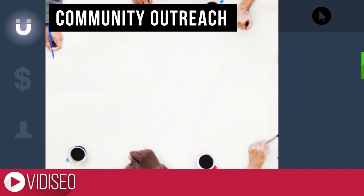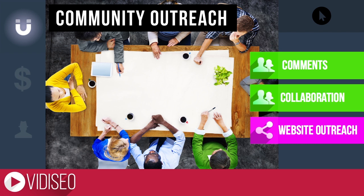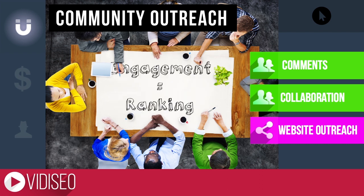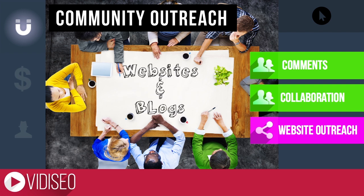Collaborating with other YouTubers is one of the fastest ways to grow your audience and your view count. Interact with your audience in the comment section and they'll be more likely to subscribe. The increased engagement will help you attract more viewers.